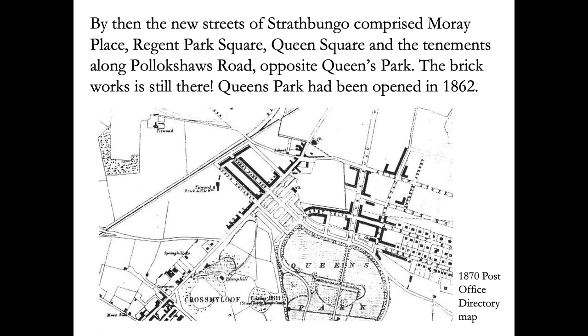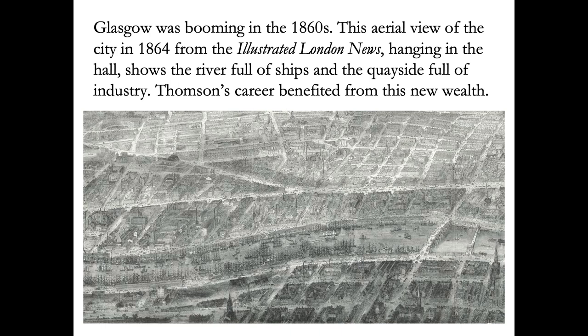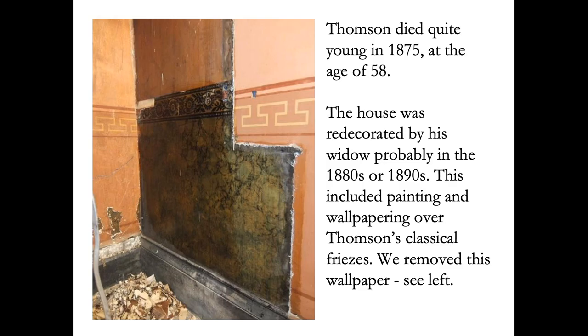The city of Glasgow was booming in the 1860s, as you can see in this print — the river full of ships and the quayside full of industry. Thompson's career benefited from this new wealth. But Thompson died quite young in 1875. The house was redecorated by his widow in the 1880s or 90s, including painting and wallpapering over Thompson's classical friezes. We removed all this later decoration.